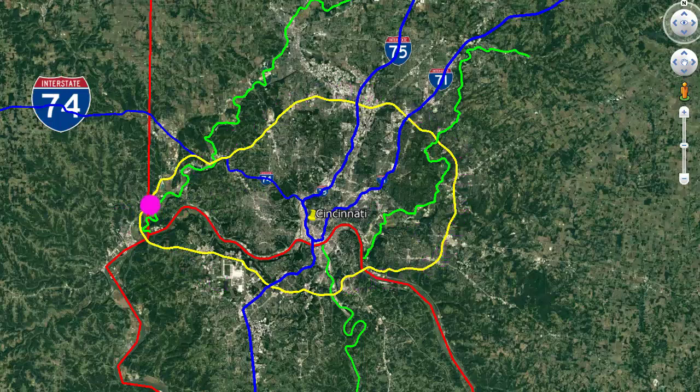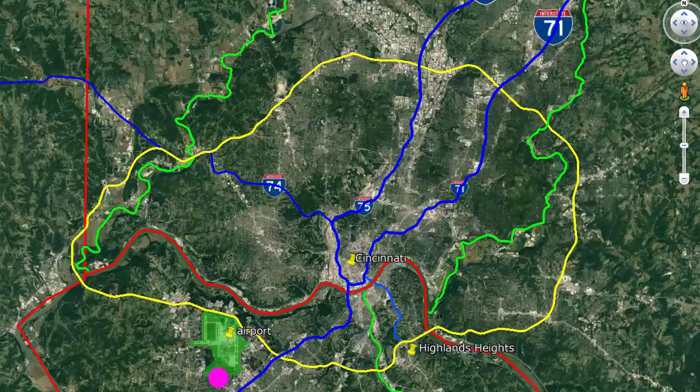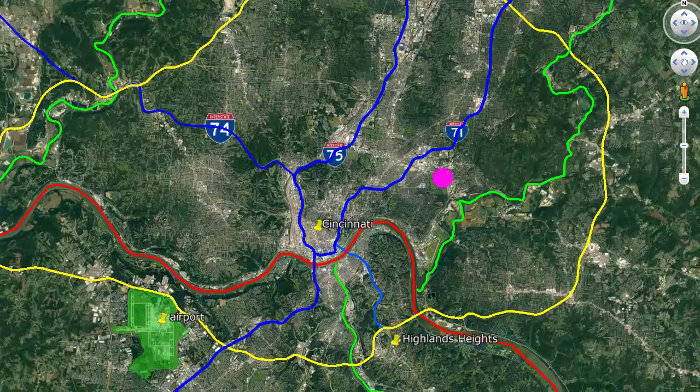However, most of the Loop 275 route runs in Ohio. Its north arc is 22 kilometers from downtown Cincinnati. The main airport is in Kentucky, about 15 minutes southwest of downtown Cincinnati. Interstate 471 is a short link between Interstate 71 in downtown Cincinnati and the Loop 275 in Highlands Heights, Kentucky.